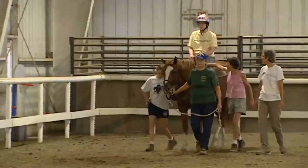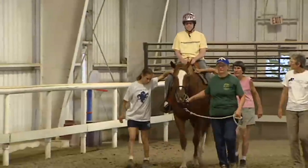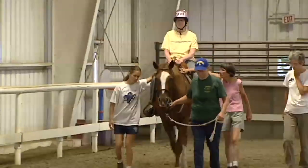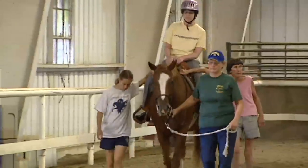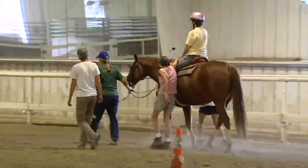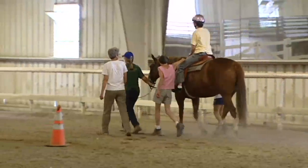Each lesson, each rider is different in what they work on specifically. Suzanne comes into her lesson with a specific lesson plan, working on strengthening core strength and balance. Each lesson requires up to four or five people to do, depending on the rider's needs.